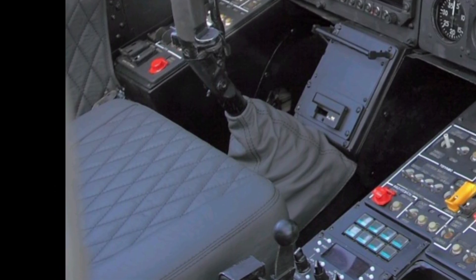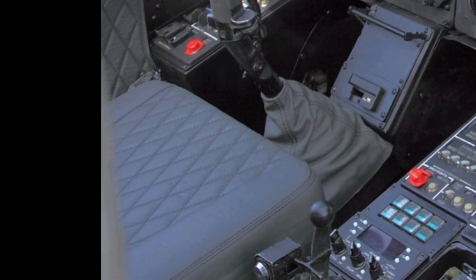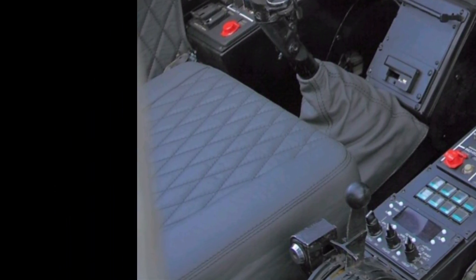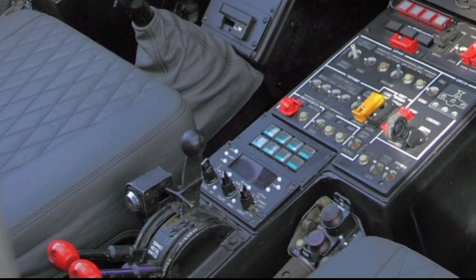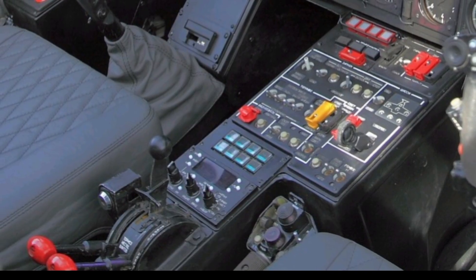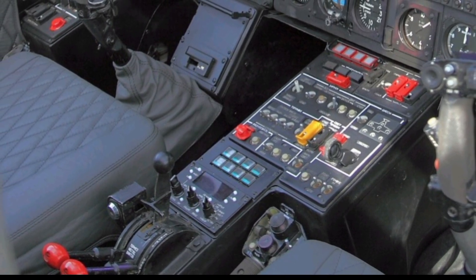When it comes to firepower, the Ka-52 is a force to be reckoned with. It boasts a 30mm Shipunov 2A-42 autocannon mounted on the side of the fuselage, providing powerful and precise fire support.